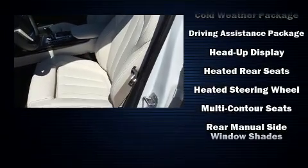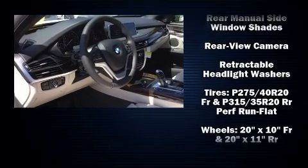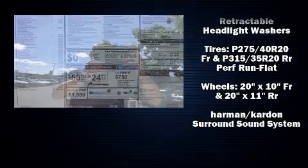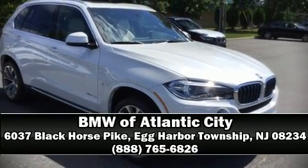BMW ensures the safety and security of its passengers with equipment such as front side impact airbags, anti-whiplash front head restraint, and four-wheel disc brakes with ABS. Stop by our dealership or give us a call for more information.